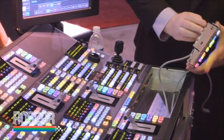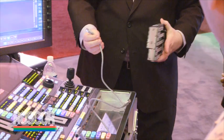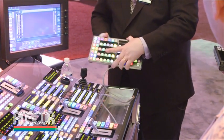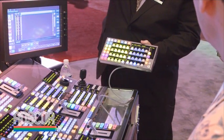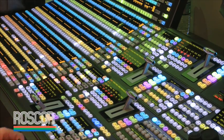The Cayenne offers 6 keyers per ME and advanced control of external devices through the multi-function panel. The panel is made easier to use by its unique tilting function that brings the buttons into close reach of the TD, and easy-to-read OLED displays give operators increased functionality.